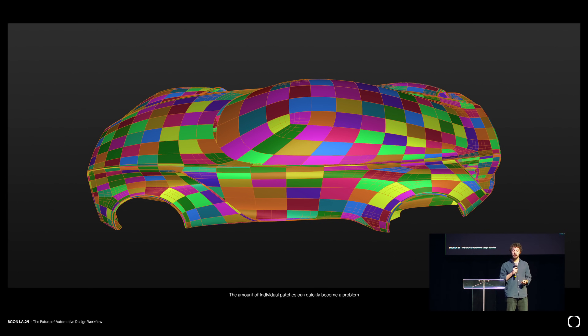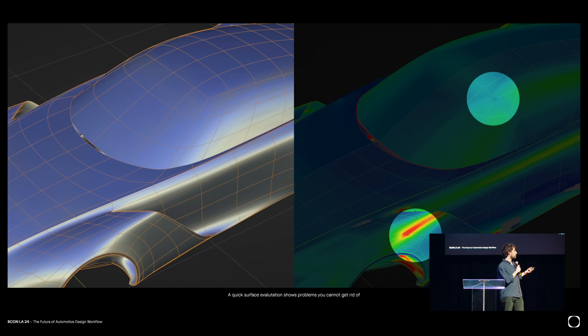Even if those problems were not there, polygonal geometry has some inherent trouble based on the math — you always have vertices connected to three or five edges, and you cannot avoid that. No matter how hard you tweak those points, like the one on the windshield, you could never get a perfect flow. It kind of looks good in the reflection, but when you run mesh analysis, you see the trouble. Ultimately this is not according to the standards we have in automotive, so you cannot just use this process.